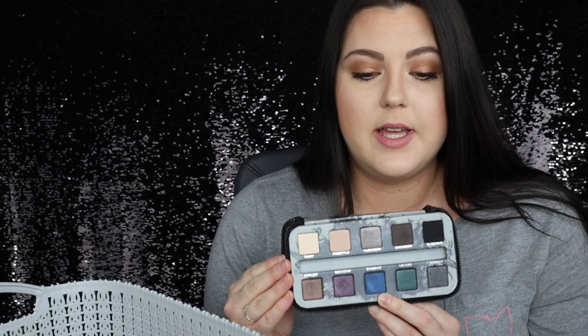Next I have this Urban Decay Smoked palette. I got this for Christmas a few years ago — at least probably five years ago — and I loved it. I swear I used this thing so much. It had like some really beautiful jewel tones on the bottom. I feel like this was what I wore when I was going out — if I had a night out I would pull this out. I'm sad to get rid of this one, honestly. I'm not super sentimental with makeup, but when it comes to Urban Decay eyeshadows, I'm like, I don't want to get rid of them.